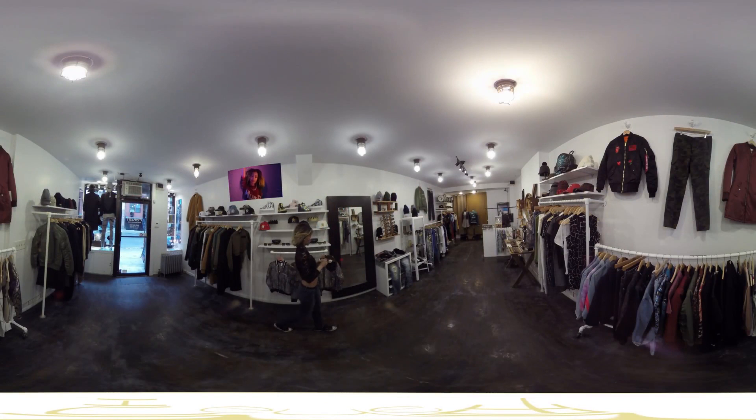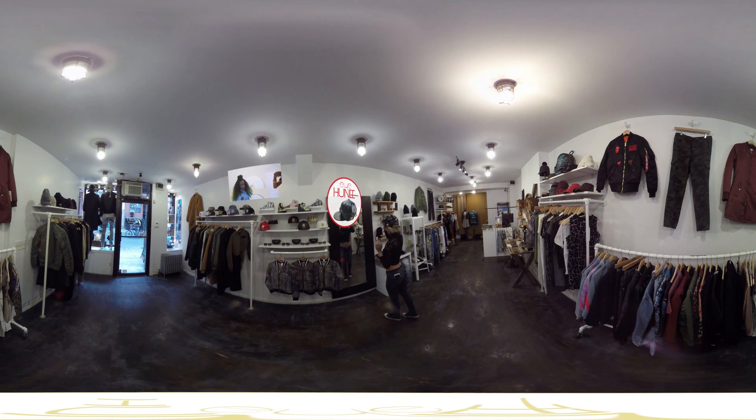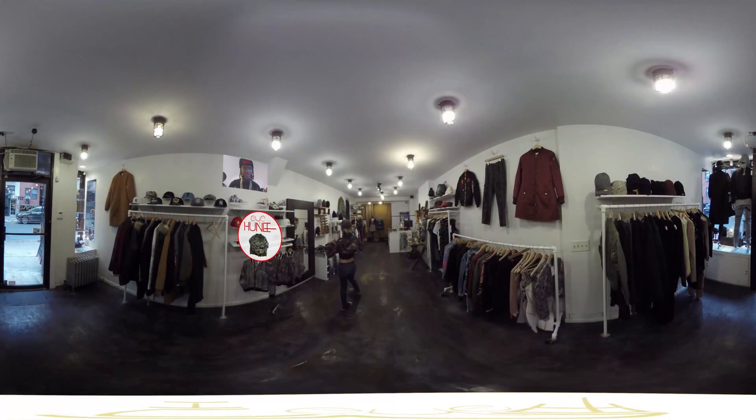iHoney is proud to announce the first true virtual reality shopping experience in the United States. The video allows shoppers to be in a real retail store, look around in 360 degrees, and choose items off the rack or from the models. The video also features some aspects which are clickable for full interaction, allowing users to interact with content within the video and make purchases after clicking a desired product.